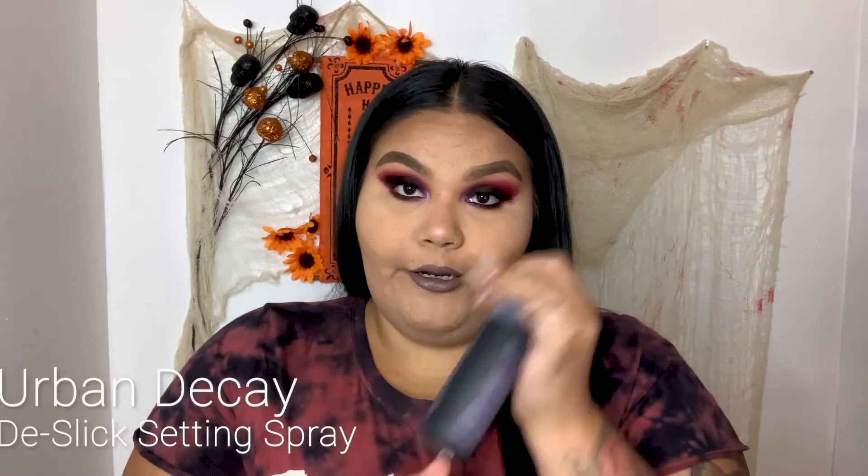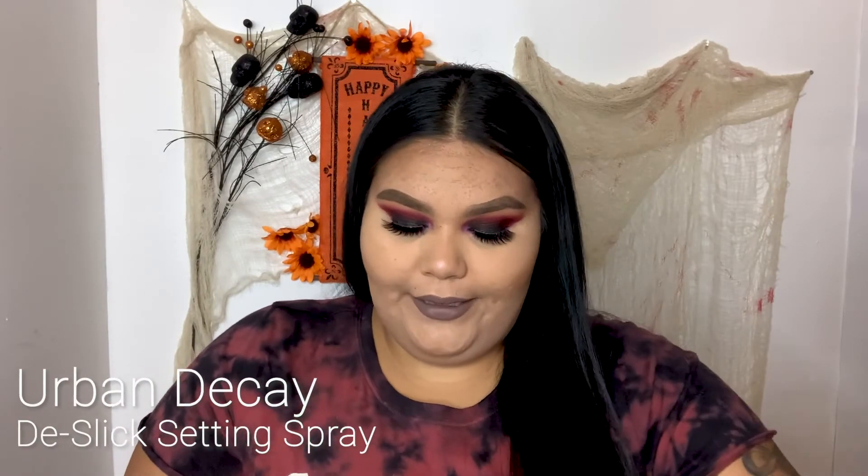Okay so now to finish off the look I'm going to go with my Urban Decay oil control setting spray and just spray that.